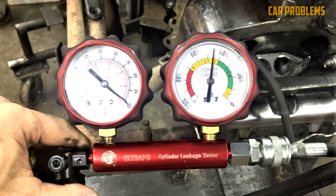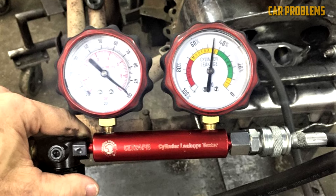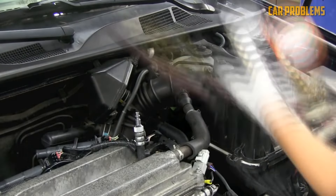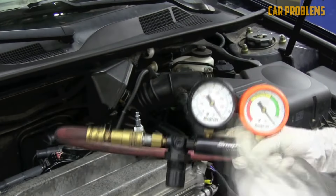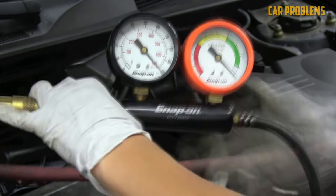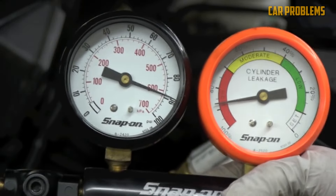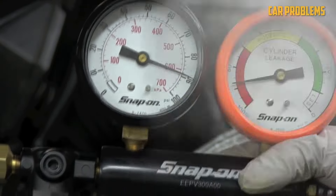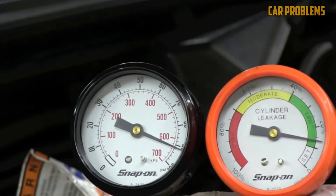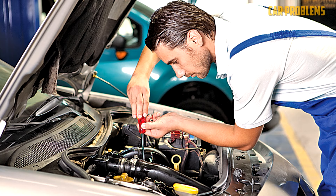Leak down test. Although mechanics frequently perform leak down tests, you can also do it if you have experience. Assemble your tools: an air compressor, sockets, a ratchet, an extension, a spark plug socket, and a breaker bar are required along with the leak down tester. Remove the problematic spark plug with the engine off. If you want to perform a leak down on every cylinder, all spark plugs must be removed. Find the top dead center, then with the appropriate adapter, insert the tester into the spark plug hole or holes. Connect the tester to your compressed air supply and read the results to check for leakage. You can fix the leak as soon as you identify its source.